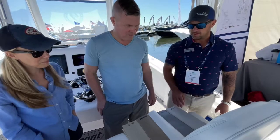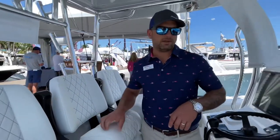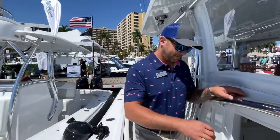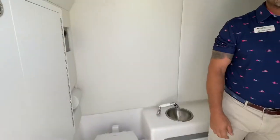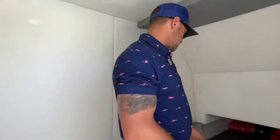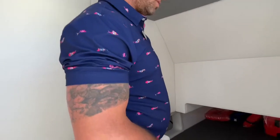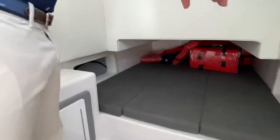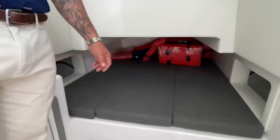Now we're going to push on through down into the cabin and show you some features we offer as well. In the cabin you can see how much headroom there is. Double berth, and you have access to your pumps and your macerator, your Y-valve, your steering pump. In this compartment here you have all your audio equipment.